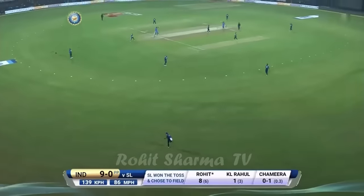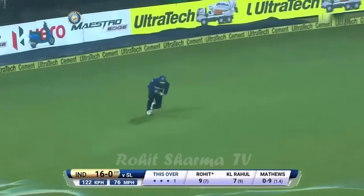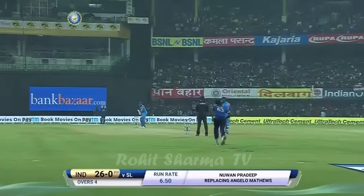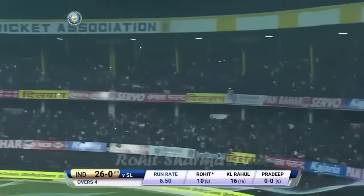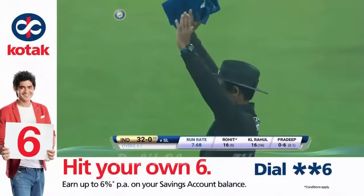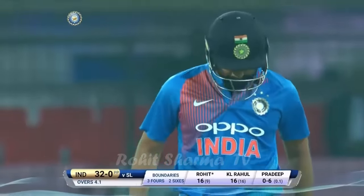Just a single. That man in the deep is well in front of square and he's gone straight to him. The ground is big enough here — that's another one comfortably into the crowd. Almost a carbon copy of the shot that got him out at Katic, but this one hits the middle of the bat and sails into the long-on boundary.